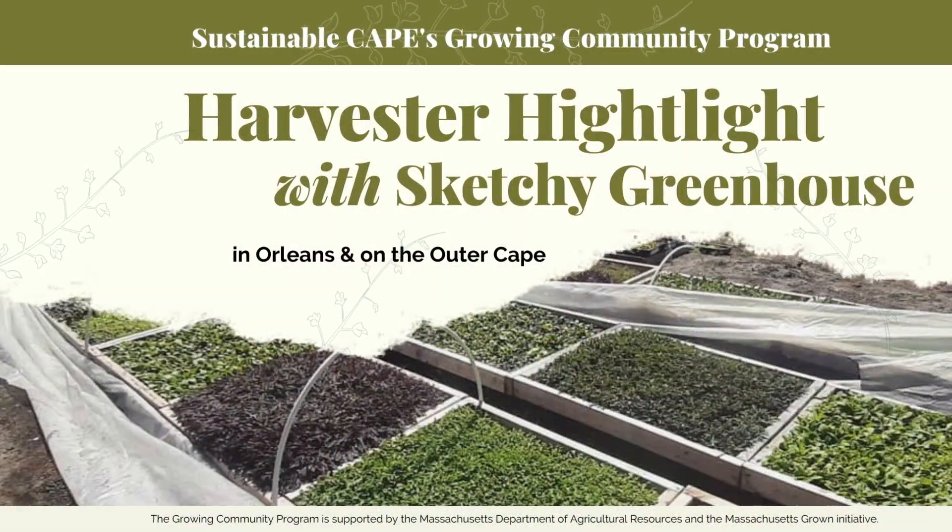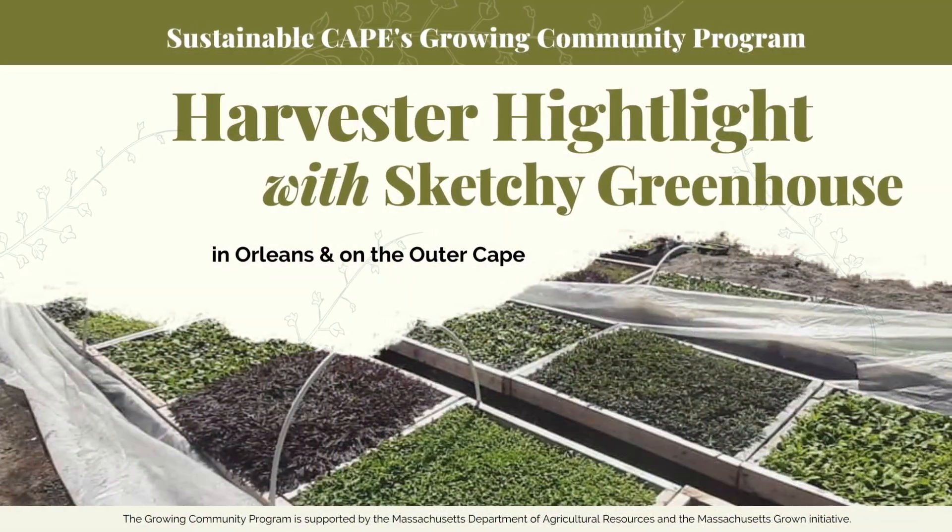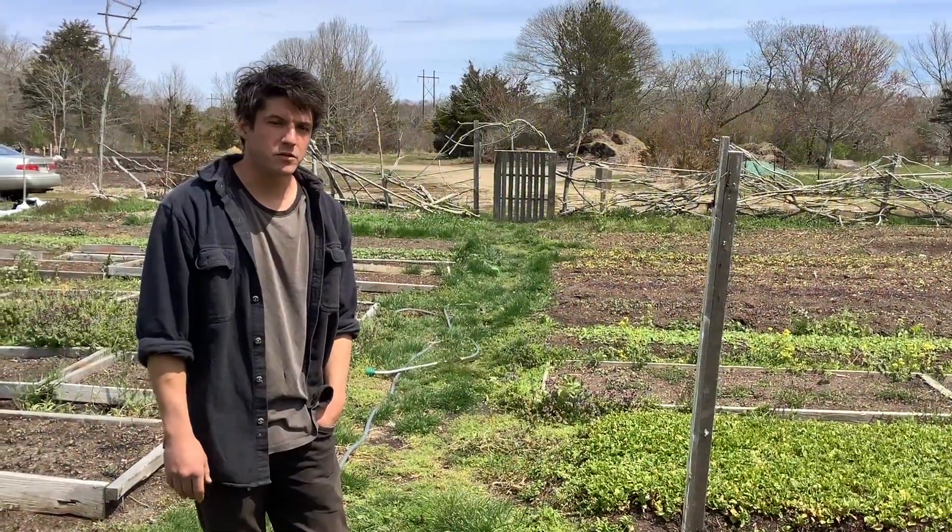My name is Aaron Hurst. This is my farm, Sketchy Greenhouse. Welcome to the Sketchy Greenhouse. I'm a farmer based in Orleans.